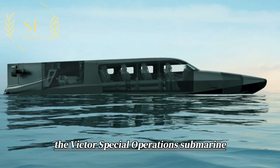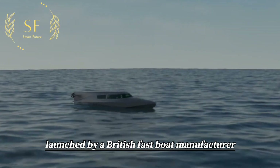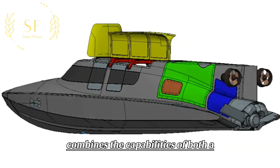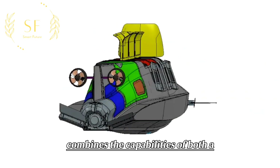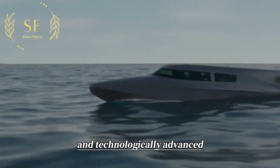The Victor Special Operations Submarine, launched by a British fast boat manufacturer, is a watercraft that combines the capabilities of both a speedboat and a submarine, making it highly practical and technologically advanced.